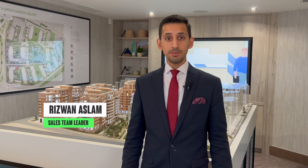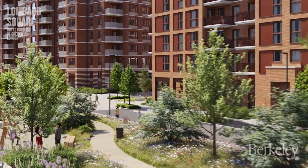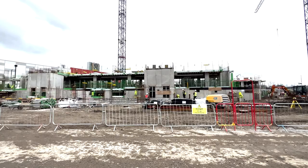I'm Rizwan Aslam, sales team leader here at Barclay, and today I'm so excited to bring you an update on MyroHouse.